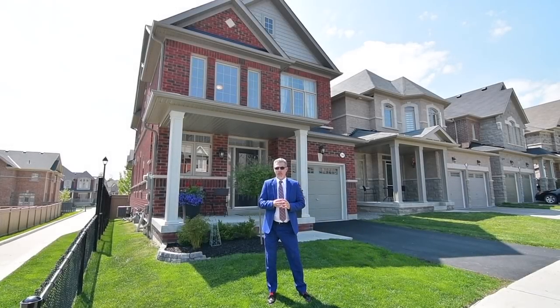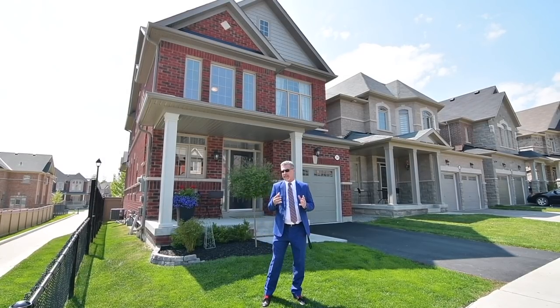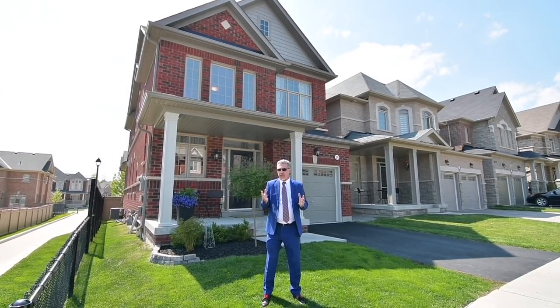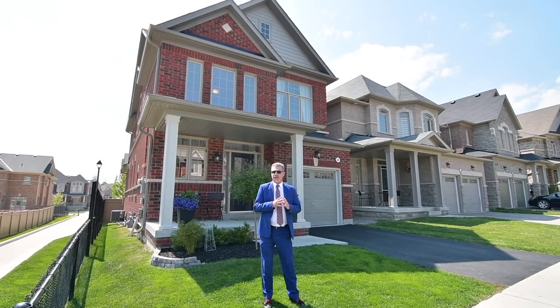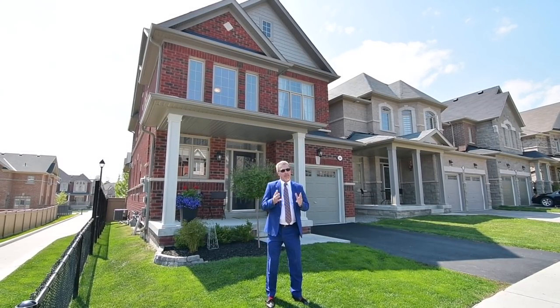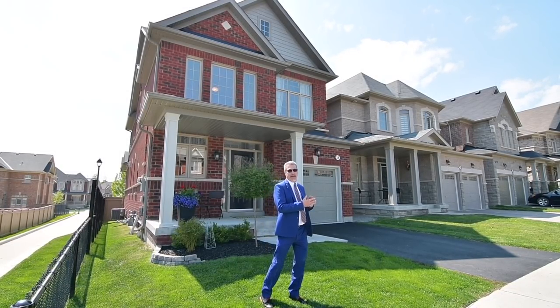Hello, it's Angelo Pucci and welcome to our newest listing of 34 Chant Crescent in the beautiful Northwest Ajax. This beautiful home is finished top to bottom — three bedrooms, formal dining room, open concept kitchen to the family room, eat-in kitchen, beautiful finished basement. But to tell you more about it, Kim's waiting. Kim, are you ready? I am. Let's take it away.